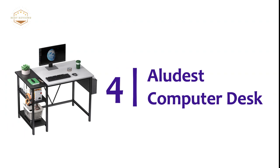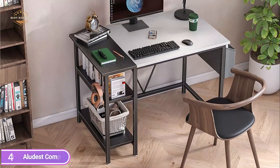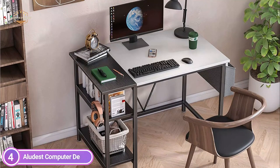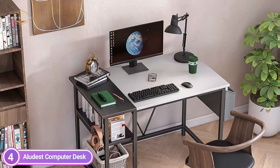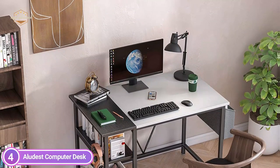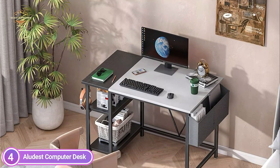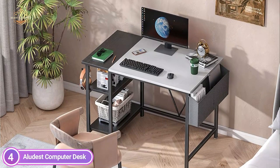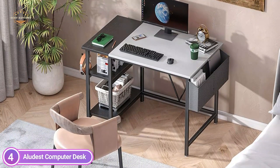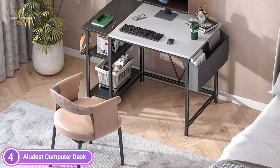At number 4, the Aliudist Computer Desk. The table is multi-purpose in its storage features, with an adjustable shelf that will save you space. The middle table can be disassembled and used to store more bulky objects, like a computer tower. With easy-to-follow instructions, there is no effort required to construct this table — installation can be completed by just one person. Additionally, a comprehensive installation video and instruction manual are provided for the complete installation.